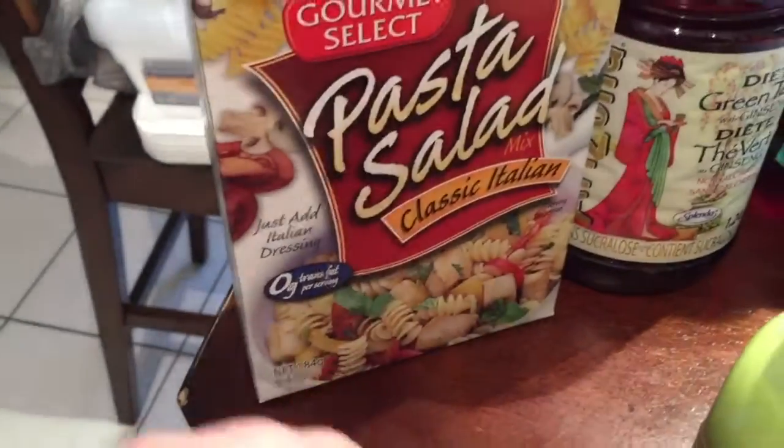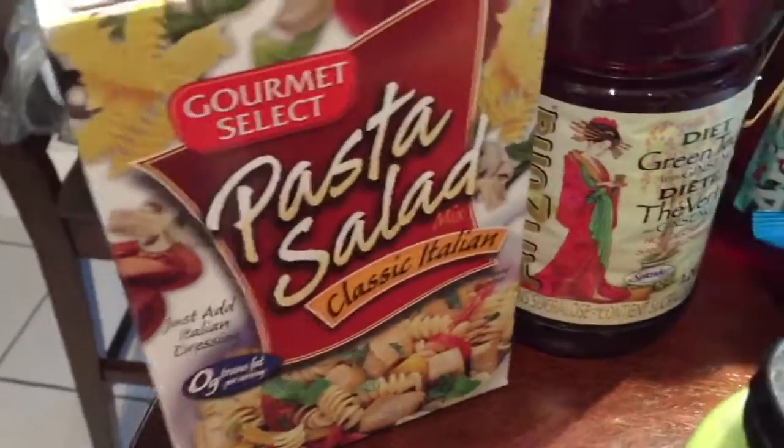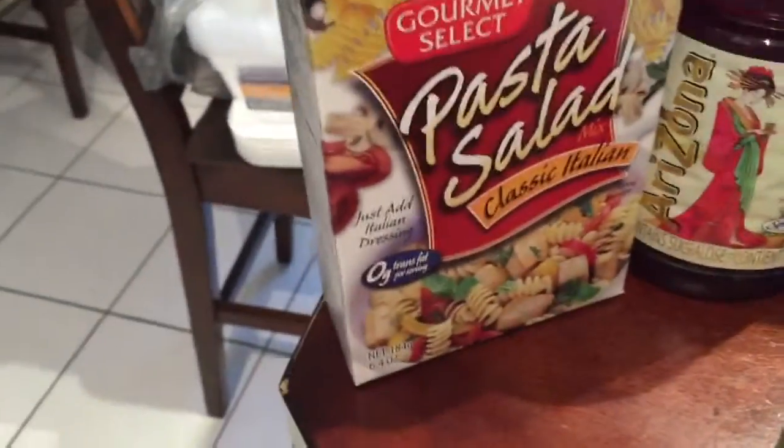I got a gourmet pasta salad mix. We had this just the other day as a side dish and it was really yummy. It's great in a pinch when you need a side dish — it's also a quick lunch. Nice to have.